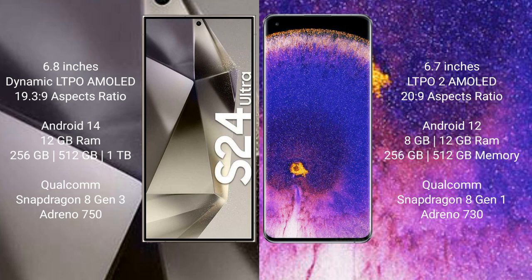Samsung Galaxy S24 Ultra runs on the Android 14 operating system. Oppo Find X5 Pro runs on the Android 12 operating system.